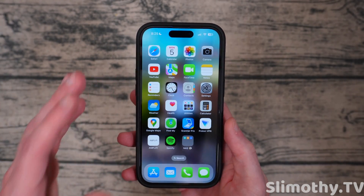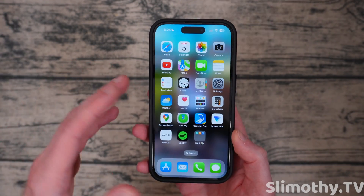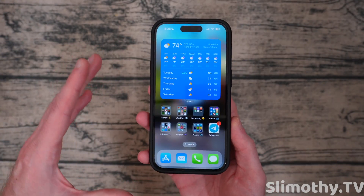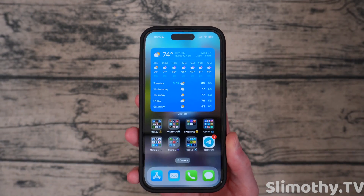Enough with iMessage — let's talk about interactive widgets. I can't really show you this right now because I don't use Apple Music, but if you do add a widget you can pause and play. You can also control devices in your home from the home control widget if you put it on your home screen.